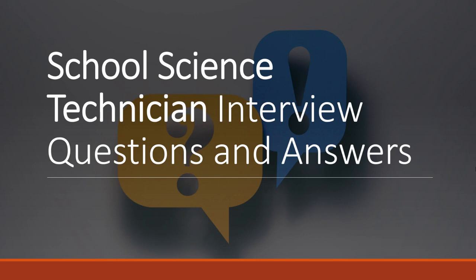In this video, I'm going to show you the most common science technician interview questions and help you plan really strong answers to these that will help you get the job.